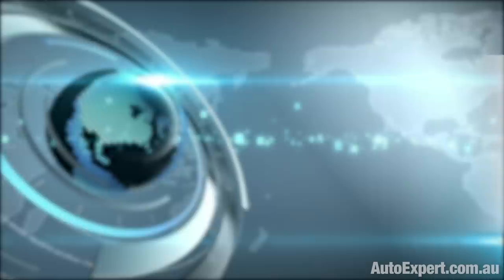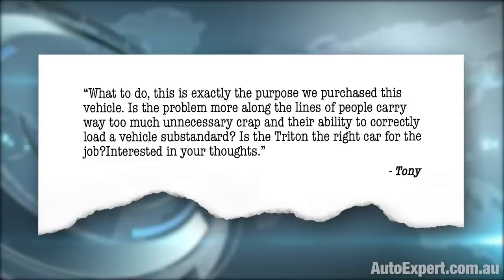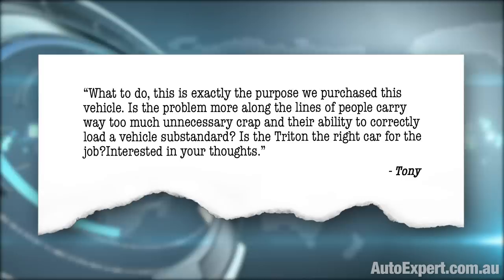Tony has more: 'What to do? This is exactly the purpose we purchased this vehicle. Is the problem more along the lines of people carrying way too much unnecessary crap and their ability to correctly load a vehicle being substandard? Is the Triton the right car for the job? Interested in your thoughts.'